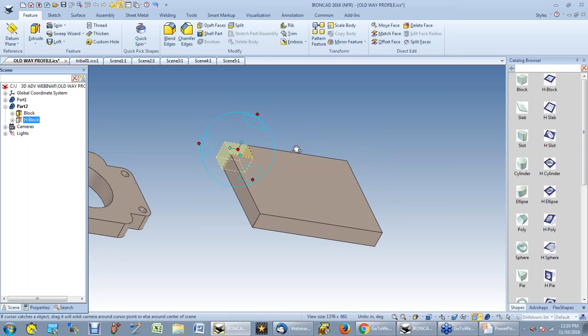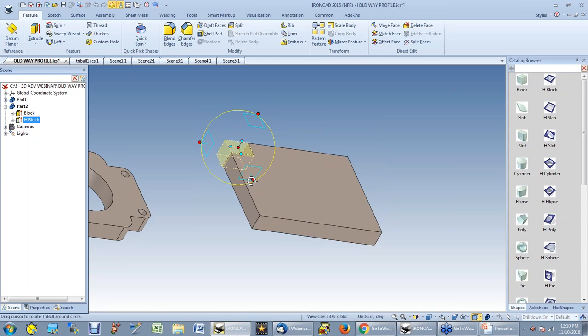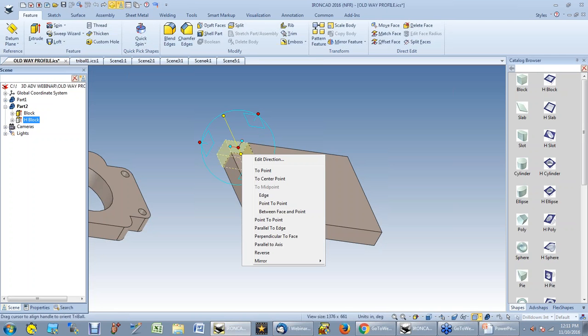Now let me introduce the tri-ball. It has multiple handles — outside handles for linear movement in X, Y, or Z direction, and inside handles for orientation. If I right-click on the inside handles, I can make them perpendicular to edges or faces, move them to center points, and even interact with another part in an assembly. In other programs, when working on a particular part you sometimes can't reference other pieces of the assembly — but I can do that with the tri-ball.